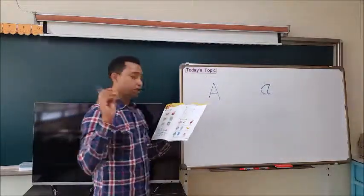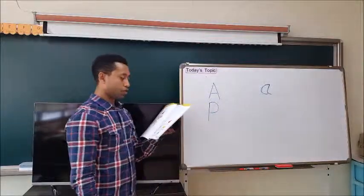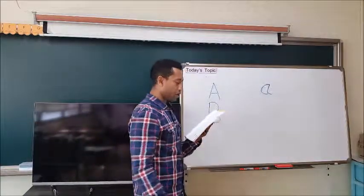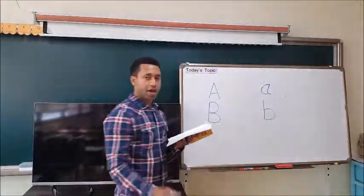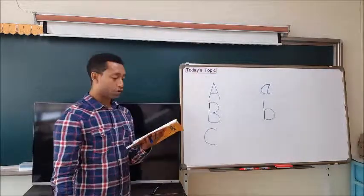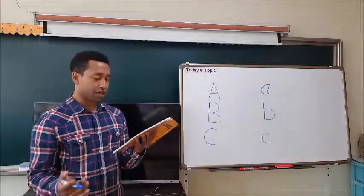Let's do B. B has three steps. You start from here — one, two, three. You have B! What sound does B give us? B sound. And small b has two steps — one, two. You have b! B sound. Now let's do C. C has only one step — start from here, and C. What sound does C give us? K sound. Small c also has one step — smaller, just C. K sound.